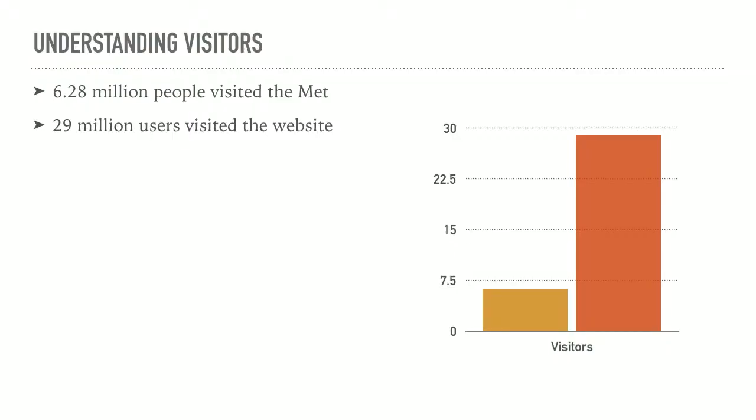So how do people visit these museums? Looking at the Met, 6.2 million people visited by walking through the door, but 29 million visited the website and were able to see the collections they have put online. That's an enormous difference. We are talking about the difference between being able to afford to go to New York and to the Met, which is rather expensive, versus being able to get to a computer with an internet connection and see what they have.